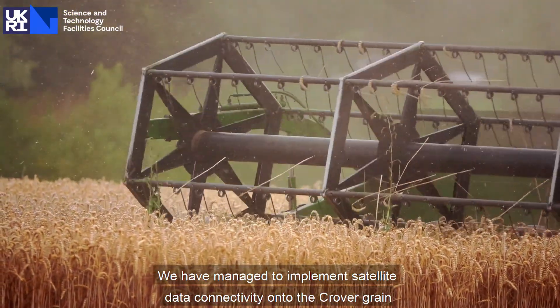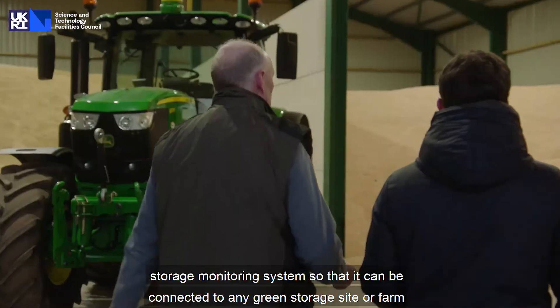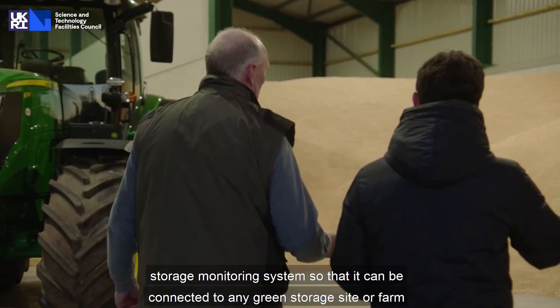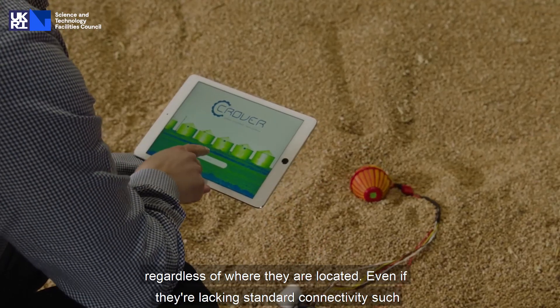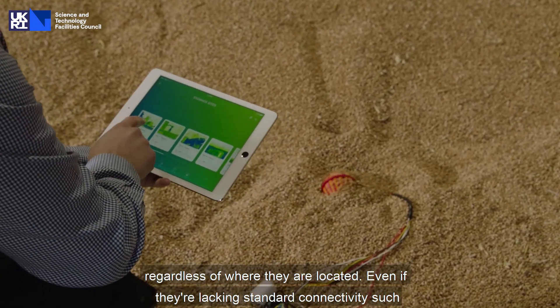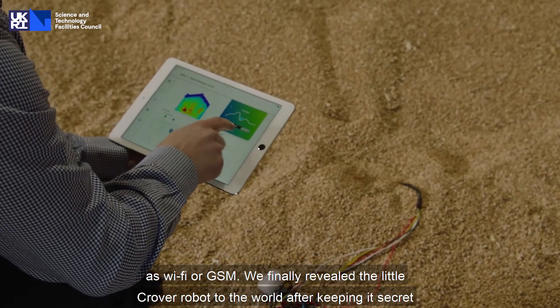We have managed to implement satellite data connectivity onto the CROVER Grain Storage Monitoring System so that it can be connected to any grain storage site or farm regardless of where they are located, even if they're lacking standard connectivity such as Wi-Fi or GSM.